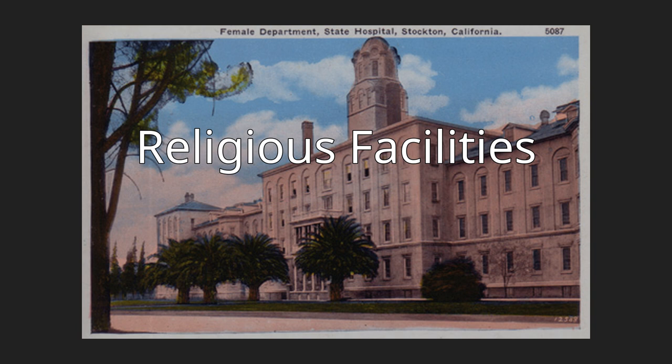First Church of Christ Scientist, 1928, 801 North Center Street. Designed by Allen and Young, who are also known for the Henry Apartments (1913), Gould and John's Tudor Flats (1924) at 938-944 North Sutter Street, Stockton Memorial Civic Auditorium (1924), and the Jewish Community Center (1928). The building was added to the city register by resolution number 95107 on March 20, 1995.